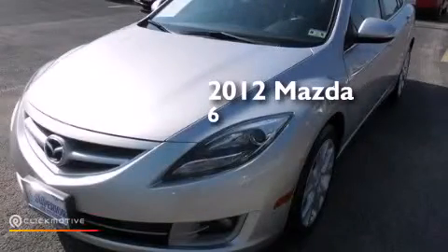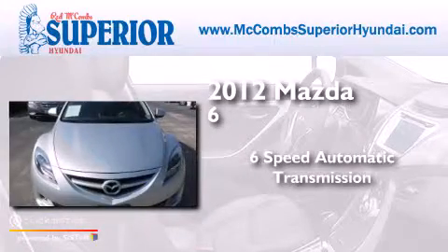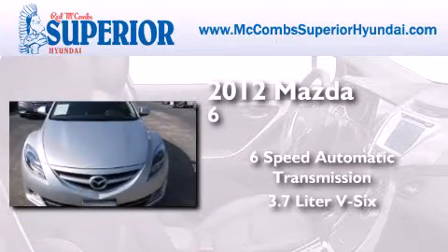This is a 2012 Mazda 6. This car has a 6-speed automatic transmission and a 3.7-liter V6.